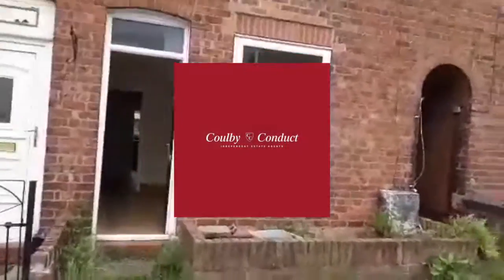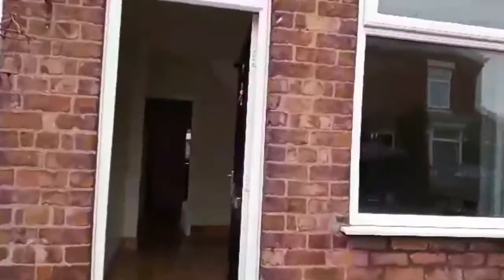Welcome to 19 George Street, a two-bedroom mid-terrace property situated in the popular village of Barnton, and comes to the market with no onward chain.